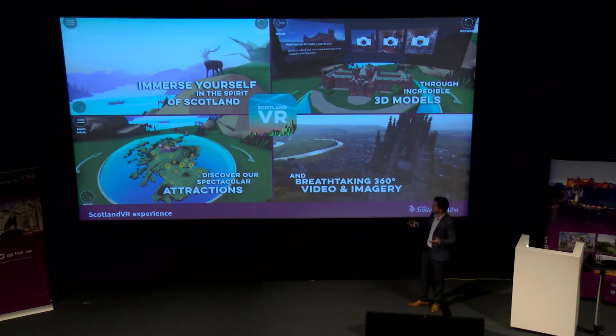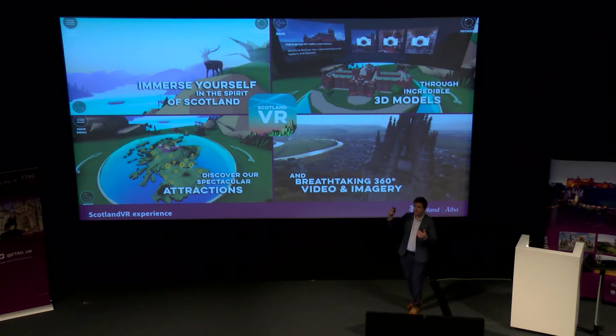About the experience itself — you would have seen it in the ad. It's a three-stage process. The first stage is being immediately engaged in a Scottish environment. We used a gaming platform called Unity to build the Scottish Glen — immediately you're surrounded, you've got stags in front of you, highland cows behind you, and a 3D map of Scotland you can interact with. Stage two is beautiful 3D models that come to life on the map. Stage three immerses users in real 360 video and imagery.